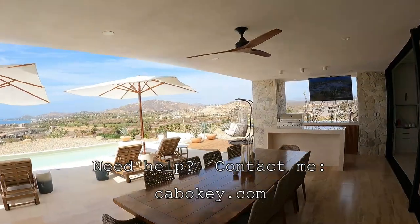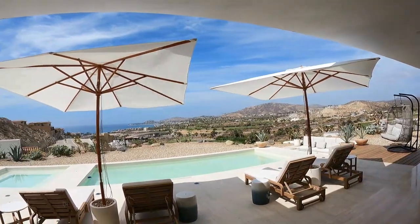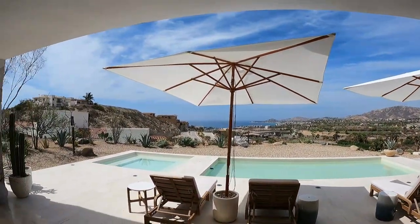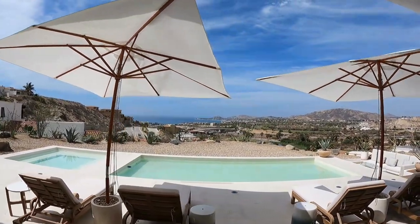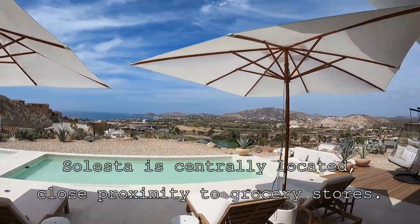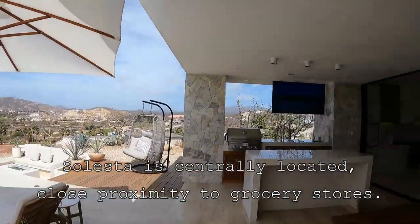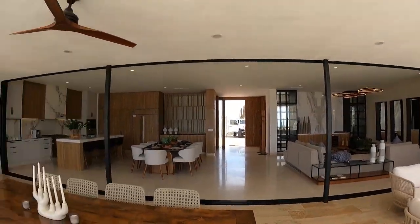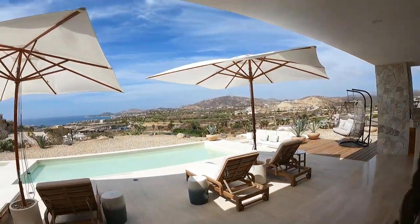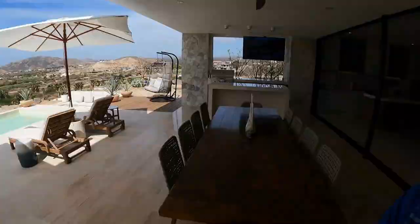Not only do I think these will go up in value, but I think they'll really help Campestre as well. Campestre is a Jack Nicklaus course, one of my favorites. By the way, these buyers said they're going to get into golf — I'm going to have to hold them to that. So anybody interested in Solesta, reach out — three and four bedroom units with nice ocean views in San Jose.